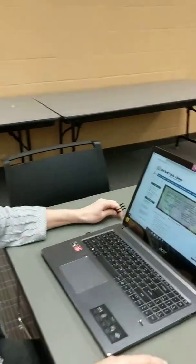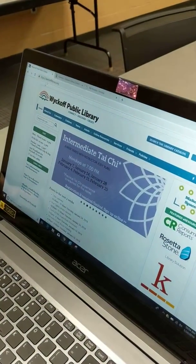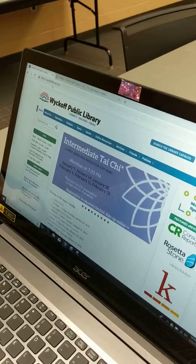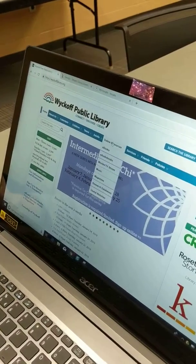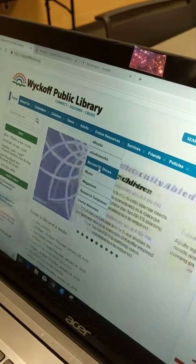We just wanted to talk to you today about how easy it is to stream or download movies and TV shows for free with your library card. The first thing to do would either be go to the App Store or go to our web page WyckoffLibrary.org and then our online resources. Today we're going to check out the movies and TV portion.